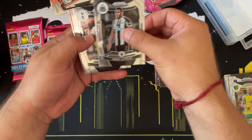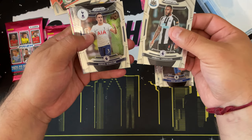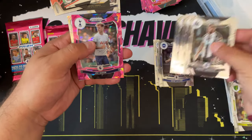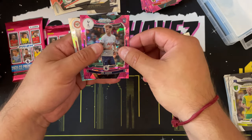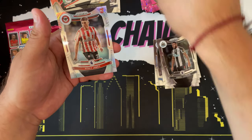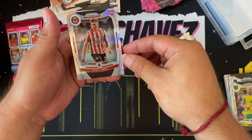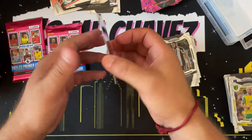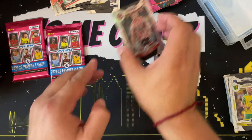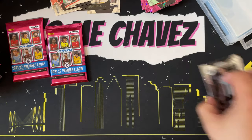Last three packs: Jamal Lascelles, Sergio Reguilón, Wilfried Zaha, pink ice prism of Joe Rodon, and then a Vitesse Janelt — that is a silver prism. Nice, I like that.